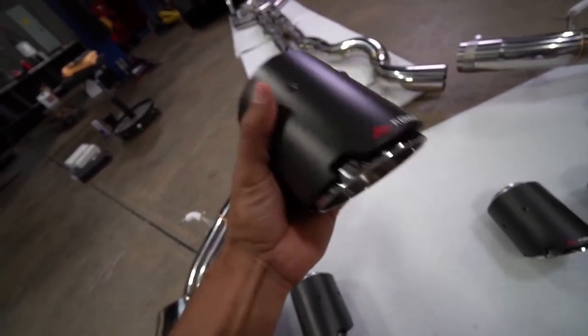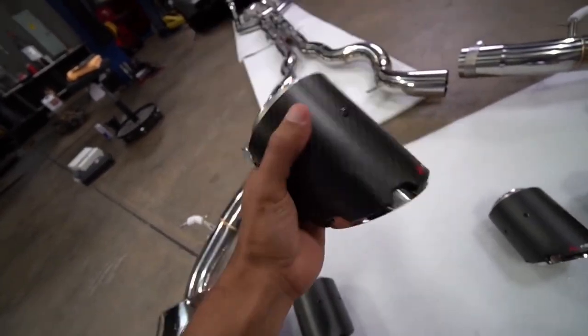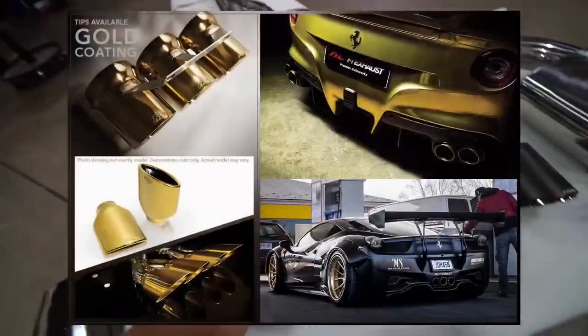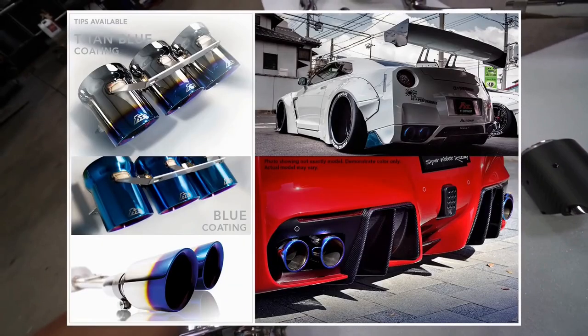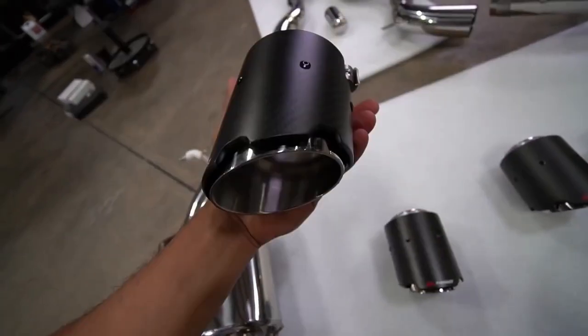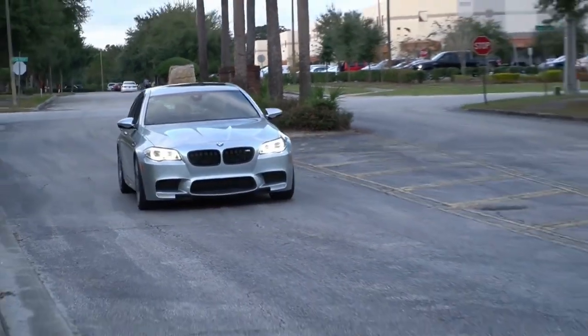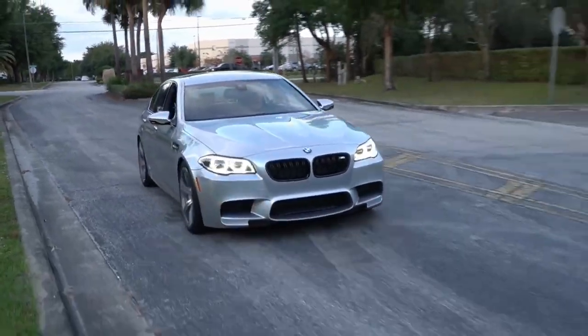Or you can get something like carbon fiber, which is always a nice touch. The craftsmanship and quality are excellent. You can get the tips in gold, black titanium — which has that burnt look — silver as the standard, and carbon fiber. Before we swap in the new Fi Exhaust, I'll quickly show you guys what the Eisenmann performance system sounds like.